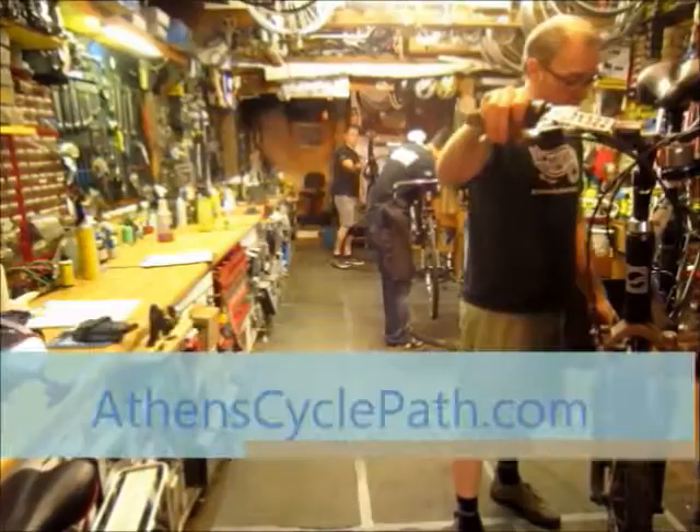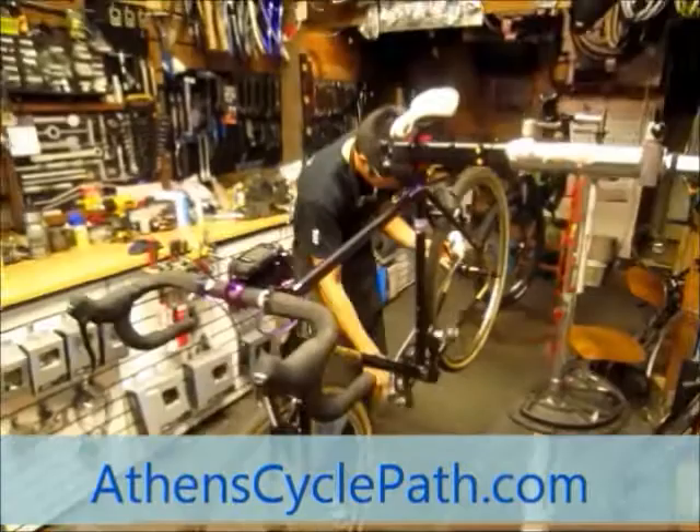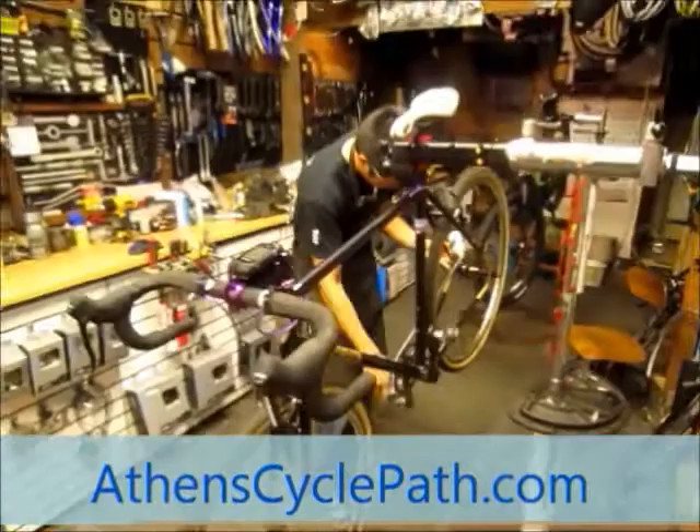We do repairs on all makes and models. Come visit our friendly and knowledgeable staff and see why CyclePath is the logical choice for Southeastern Ohio. For more information, visit us on the web at AthensCyclePath.com.